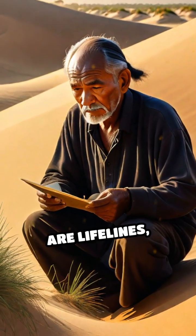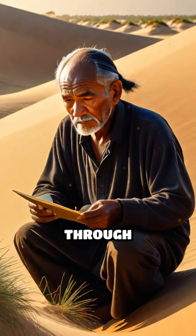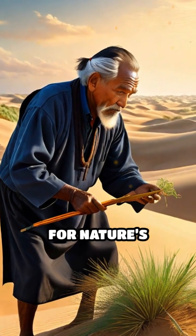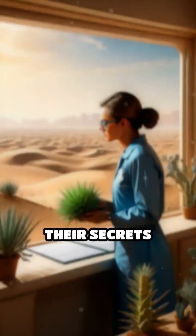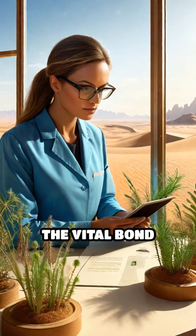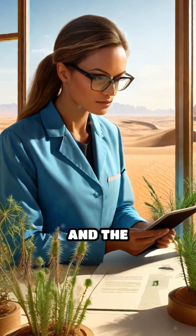These resilient dune plants are more than just survivors. They are lifelines, passed down through generations, blending human ingenuity with a deep respect for nature's subtle pharmacy. Their secrets continue to inspire modern science and remind us of the vital bond between people and the environment.